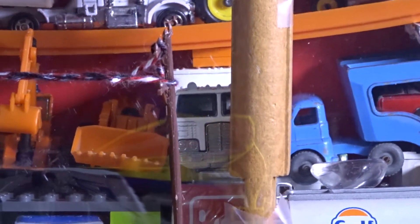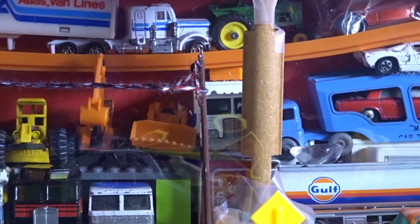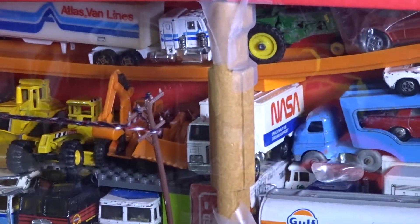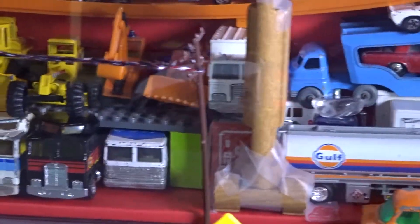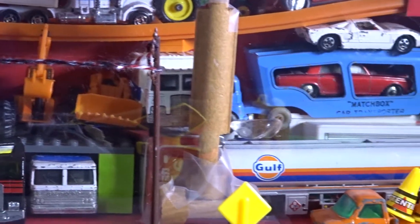We see a Highway Hauler hidden behind the pillar which supports the top layer. And this is the NASA truck — you can see the NASA decals on the left of the truck. It is a Malaysia base.